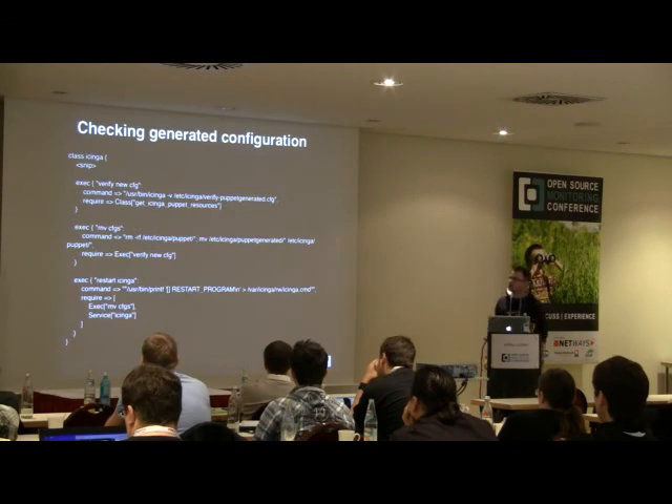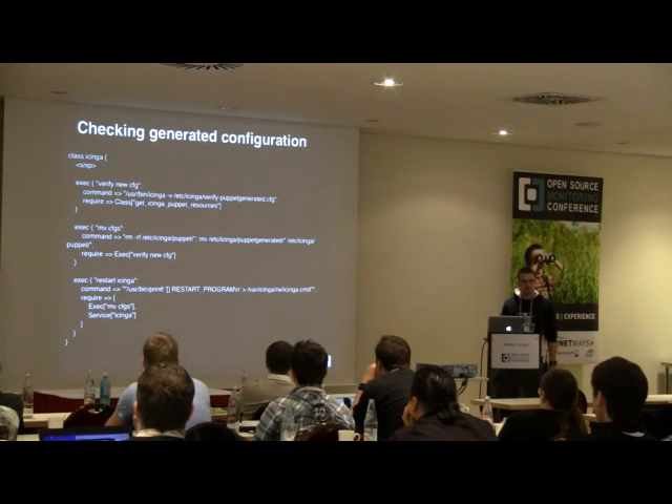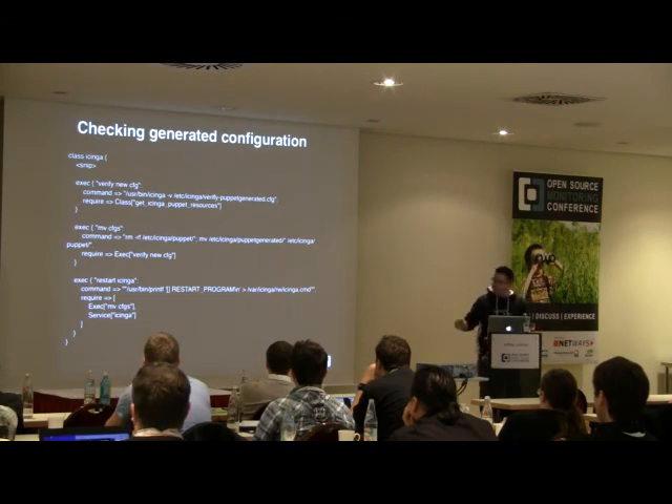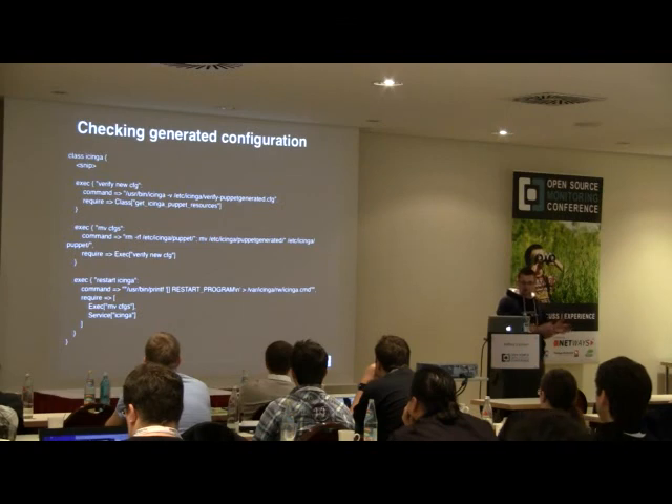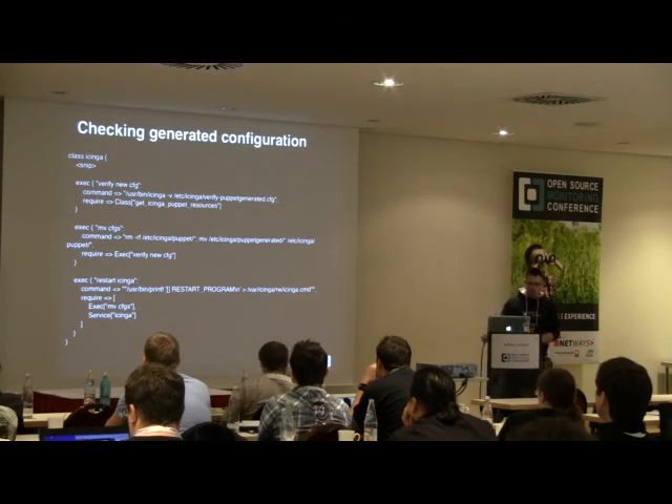To ensure the generated configuration is valid, we added a basic Icinga configuration file specifying where the config files are, and run it with the -V option to verify. If verification fails, the entire Puppet run stops, leaving configuration files in the pre-generated directory without touching the live monitoring host. If it succeeds, it moves on to remove all current configuration files in the Puppet directory, moves the newly generated ones in, and restarts Icinga.